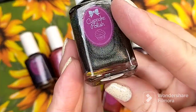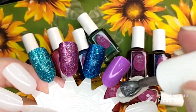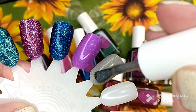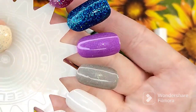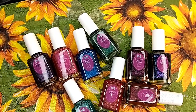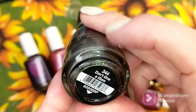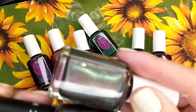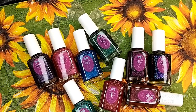The next one is called Getting Twiggy With It, and it is a Gunmetal Linear Holographic Polish. This one is definitely a little more sheer in formula than what the Salon Perfect polish is. So that is Getting Twiggy With It. I wanted to do a quick comparison with a Salon Perfect polish I have called Don't Give a Glam — also a beautiful gunmetal holographic polish. I want to swatch it next to the Cupcake polish and see how close they actually are.